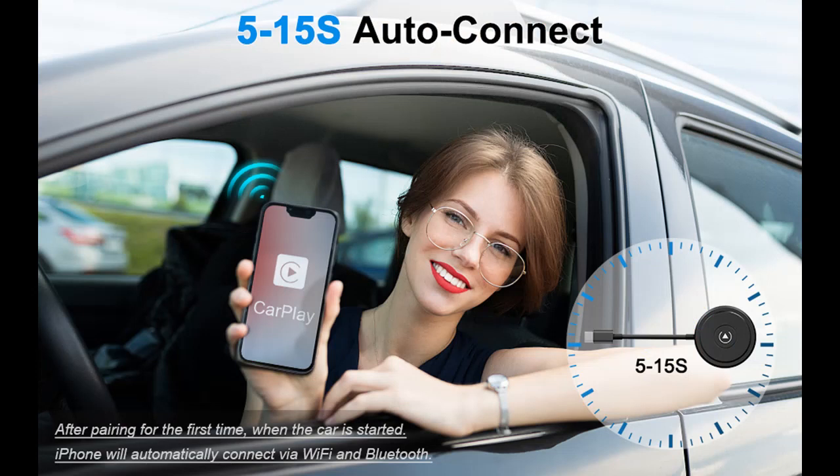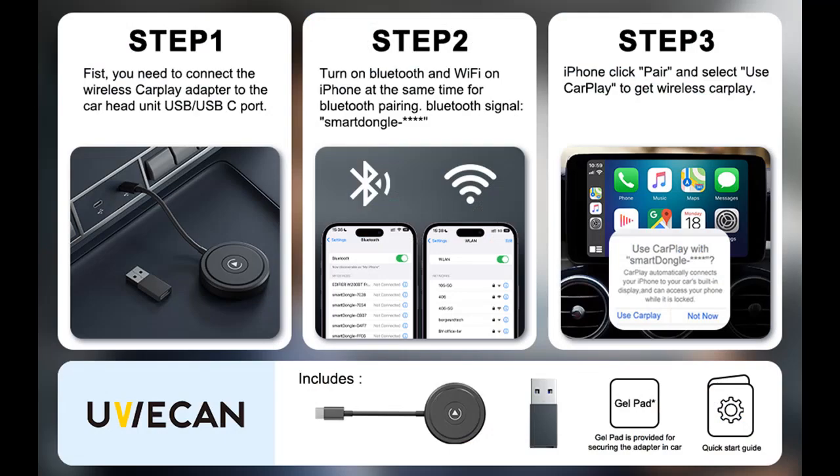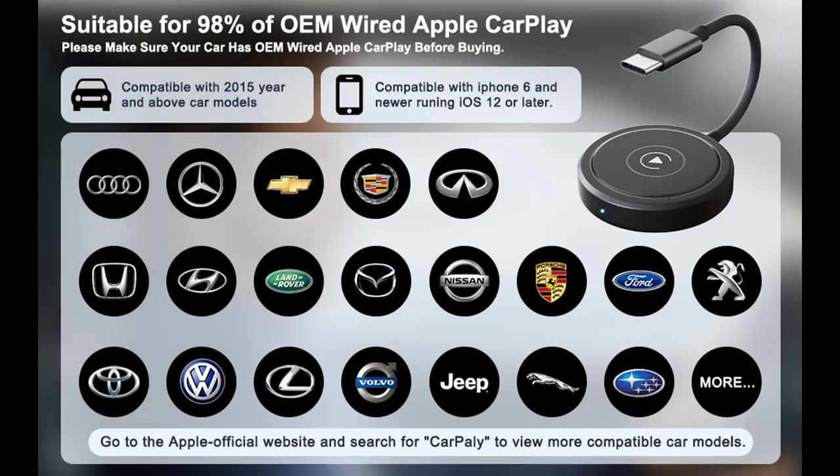Wireless CarPlay Compatibility: the U-Weekin iPhone Wireless CarPlay Adapter is compatible with most car models that have wired Apple CarPlay from the factory. Note: your car must have a factory wired CarPlay system to use this adapter. The wireless connection supports iPhone iOS 12 and above. It also comes with a USB-C to USB adapter for CarPlay cars with both USB and USB-C jacks.